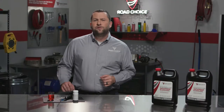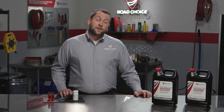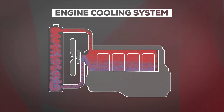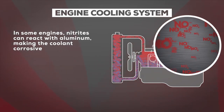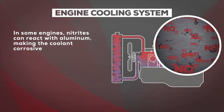So which one should you use? The quick answer is to follow your OEM's recommendation for your vehicle. But let's look a little deeper into the differences between NOAT and OAT technologies. Here's a little bit of chemistry. Nitrites help prevent cylinder cavitation, but in some engine designs, nitrites found in extended life or NOAT coolants can react with aluminum components, causing the coolant formulation to become corrosive.